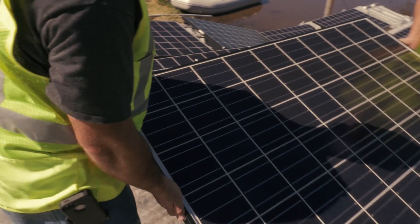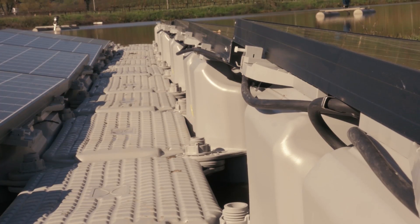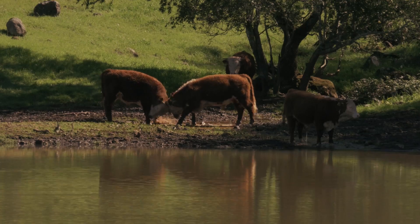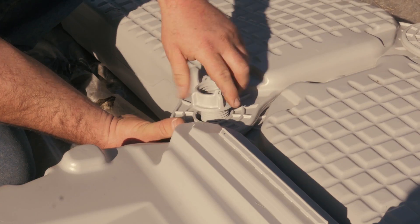Sonoma Clean Power aims to get 100% of our energy from renewables over time. Floating solar will help us get to that 100% faster because it doesn't require us to use sensitive habitat or agricultural land, and that helps us achieve that goal sooner.